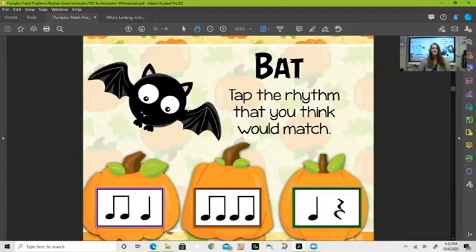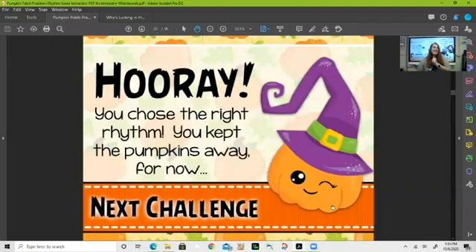Next word — 'bat.' Is it ti-ti-ta, ti-ti-ti-ti, or ta? I think it's the one with just the ta in it. Yes, we are absolutely correct — we're doing so good keeping those pumpkins away!